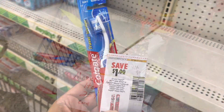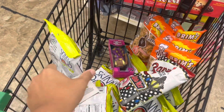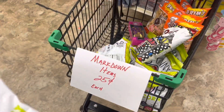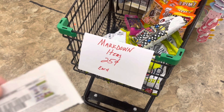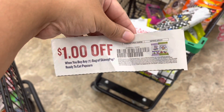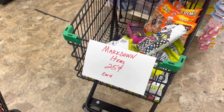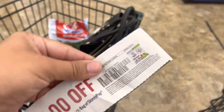Next deal is on this Skinny Pop popcorn. I was going to grab it from the regular shelf, but over here they're marked down to 25 cents, which makes it an even better deal. I'm going to use this dollar off of one coupon — I'll put in the description where it came from. That'll make it completely free and a 75 cent money maker — amazing deal!